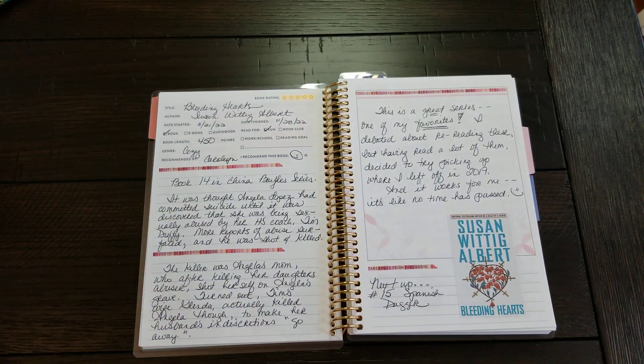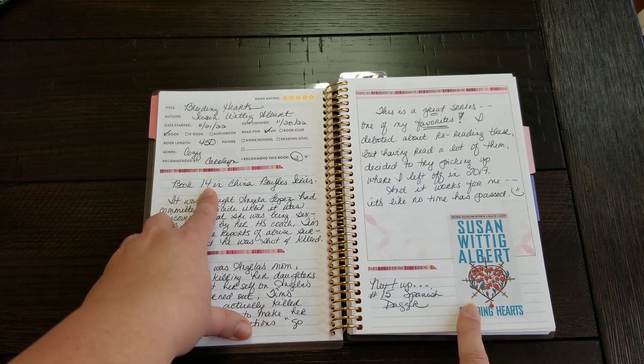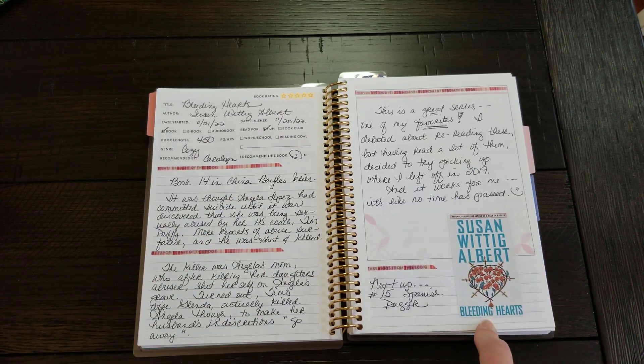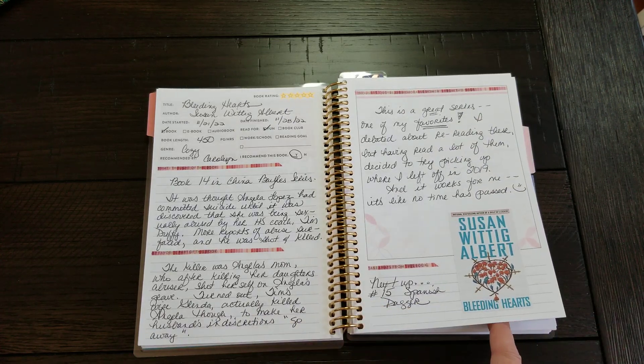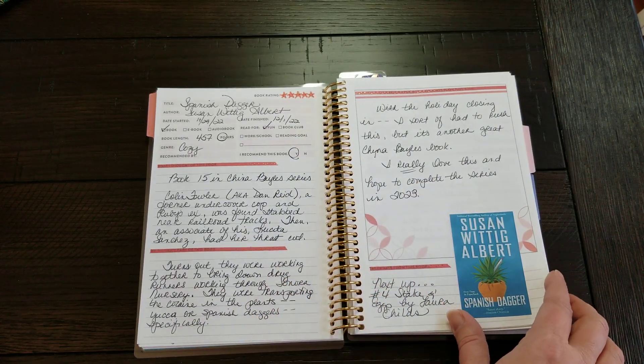The next one up was Bleeding Hearts by Susan Wittig Albert — this was the next one in the series, it's number 14 in the China Bayles series. I really love this series as well; she is a very good author. There are many more of these books to go, so I'll be on that for quite a while — I don't even know if I'll be able to finish her series by the end of the year. This one is Spanish Dagger, the next one in the series by her — that was number 15.